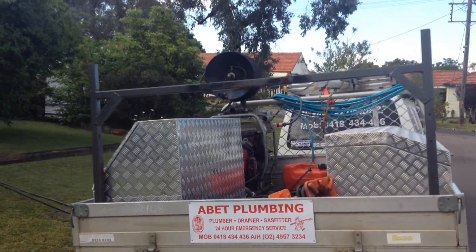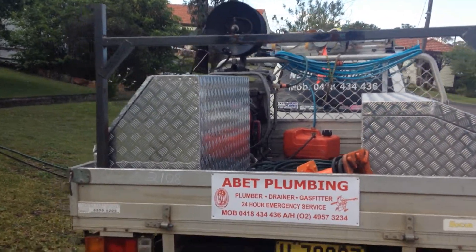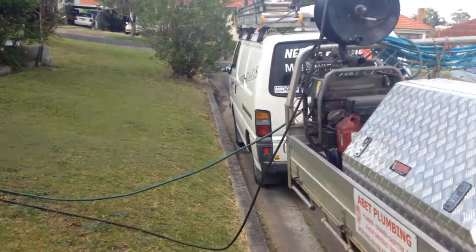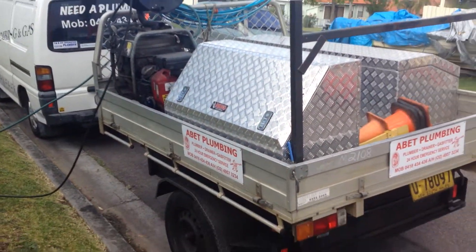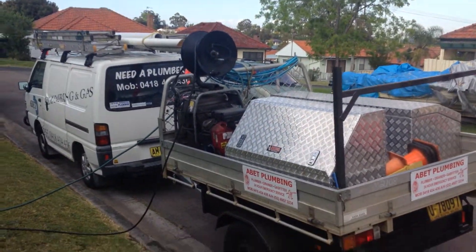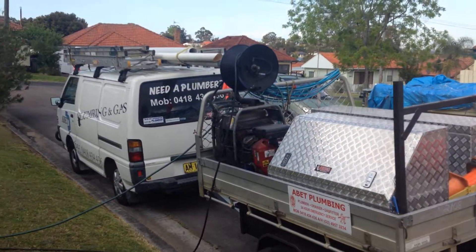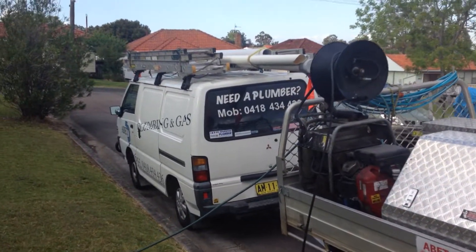Here we are again with another blocked sewer to do, using the high-powered jetter that we use to clear out these sewers. It's a very efficient machine and does a great job.